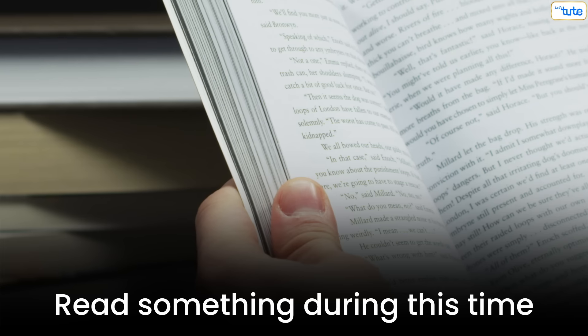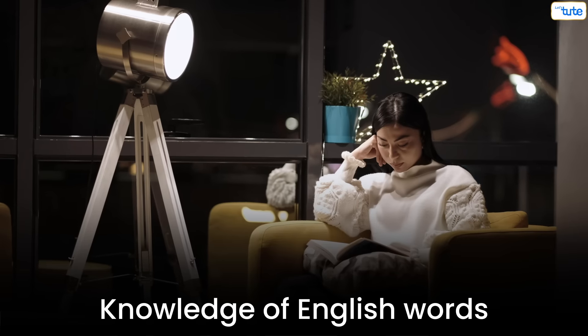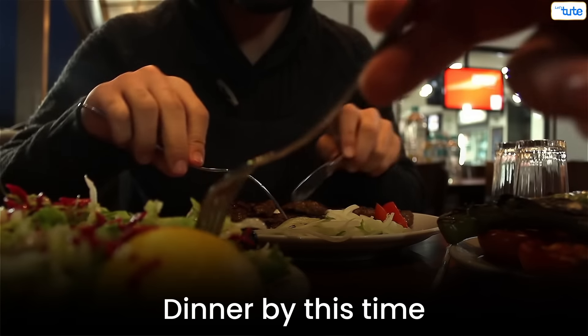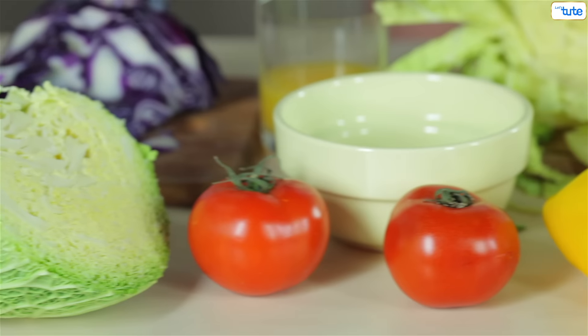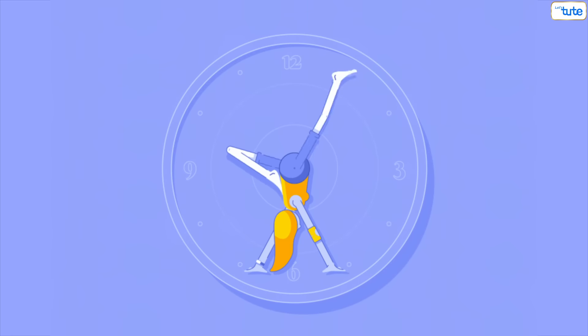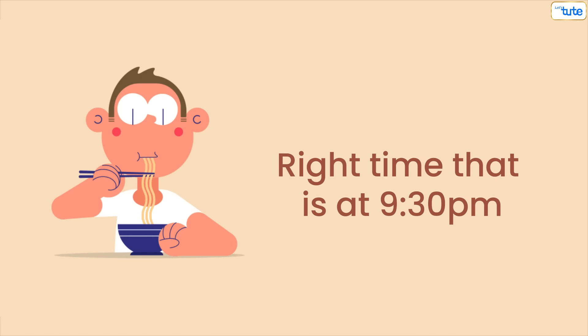At 8:30pm, make sure you read something, since along with writing skills you must also have good practice with your knowledge of English words to improve your reading skills. At 9:30pm, have your dinner on time — any delay in your dinner time will delay your sleeping time and shift your body clock.